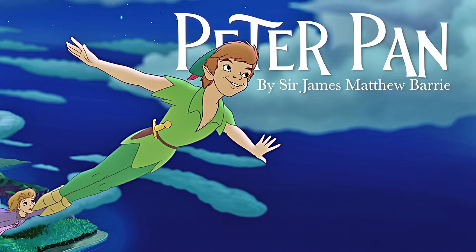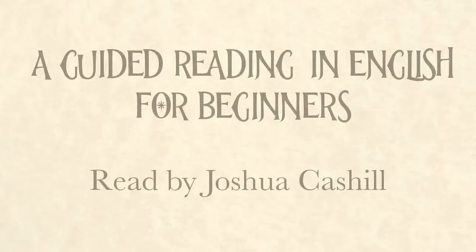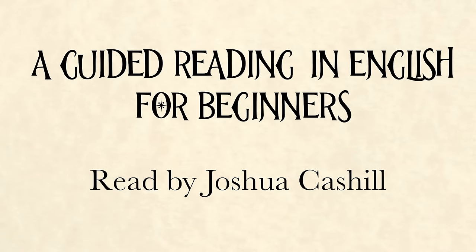Peter Pan by Sir James Matthew Barrie. A Guided Reading in English for Beginners, read by Joshua Cashel.